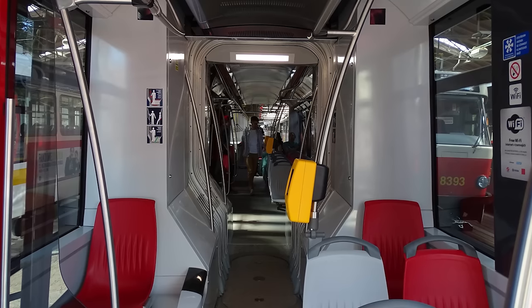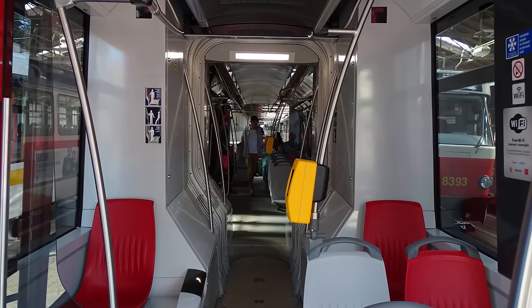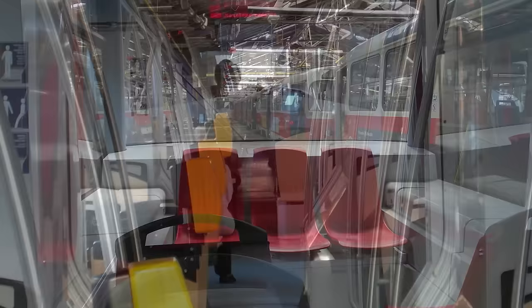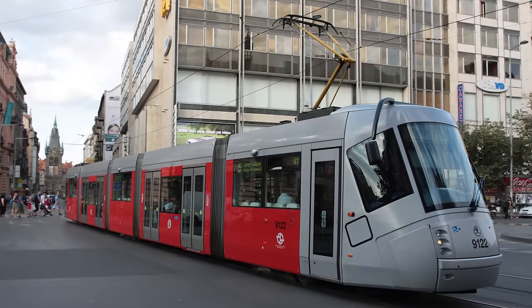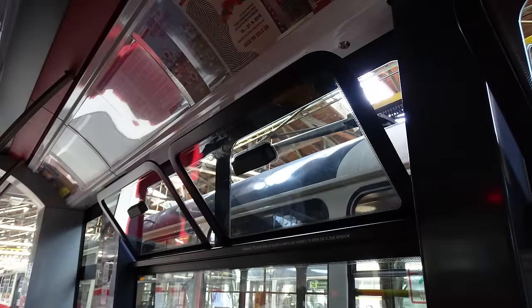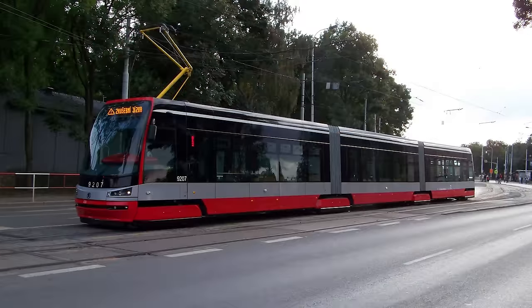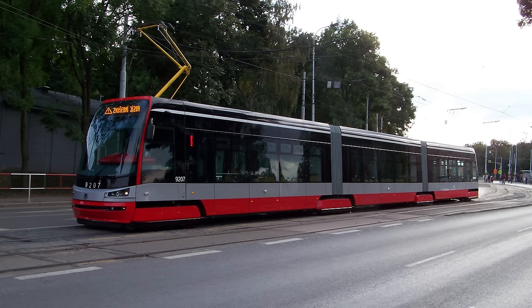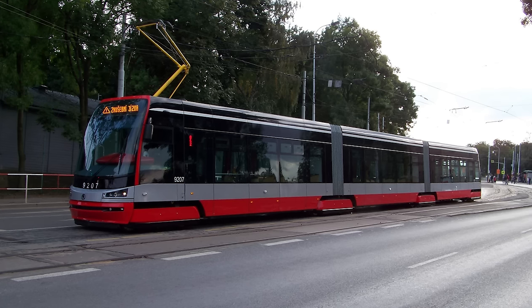The seat layout returned to the tried and tested 2-plus-1 across the whole of the tram, except for above the wheels, just behind the driver's cabin and the back. Unlike the original 14T, whose windows could barely be opened, the 15T's windows could be opened much more, allowing for ventilation during the hot summer months. Unfortunately, the original 15T model wasn't fitted with air conditioning, so the inside of the tram could get really hot in the summer.